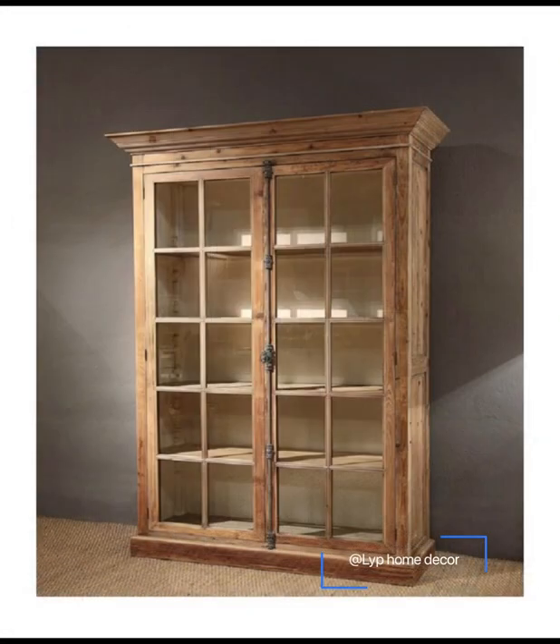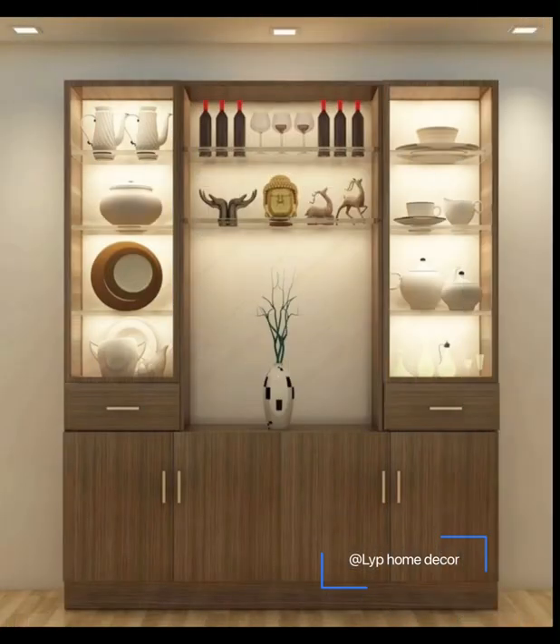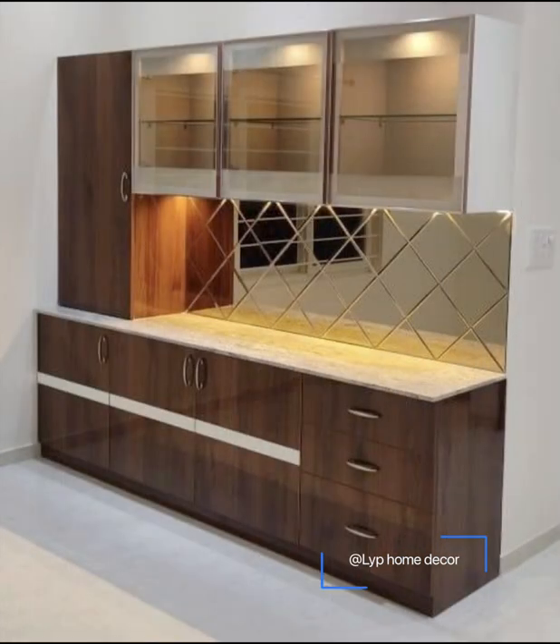Using a single rectangular frame makes it easier to manage all of the china and cutlery. If there isn't enough shelf space, hooks for suspending the crockery can be attached to each shelf.